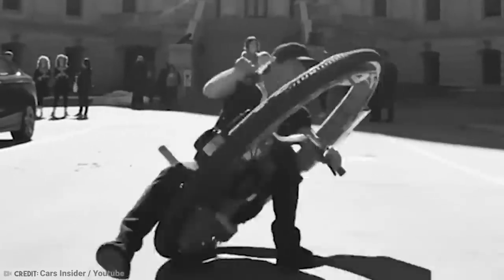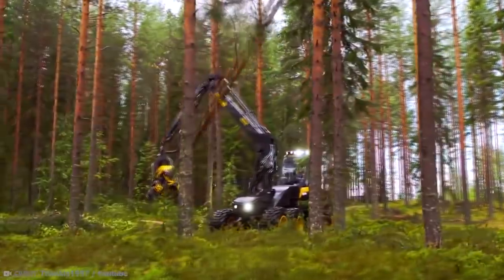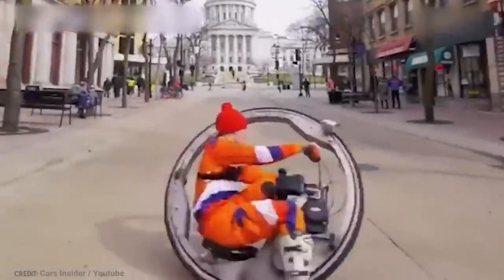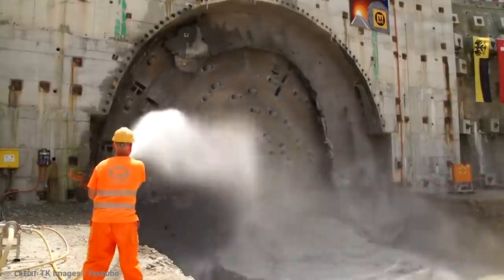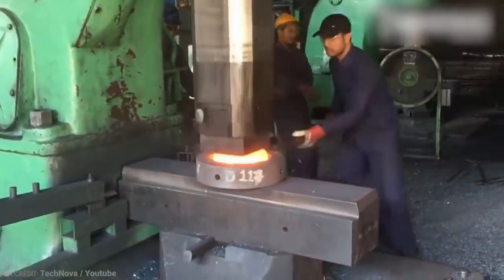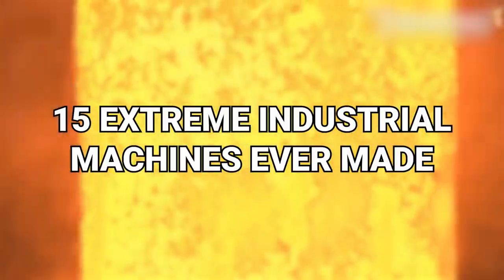The Industrial Revolution began in England around 200 years ago. Humanity has been consistently improving its ability to construct machines, and nowadays there are machines which perform truly incredible tasks. Some are capable of excavation of parts of the landscape that would have been merely a dream to people of the past, while other industrial machines can precision-engineer things down to nanoparticles. From the giant hammer powered by steam to the machine that can tunnel through solid rock, here are the 15 most extreme industrial machines ever made.